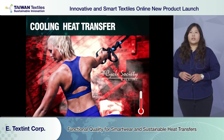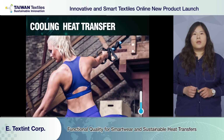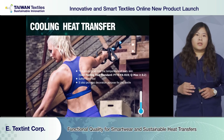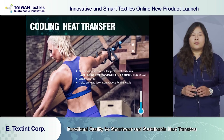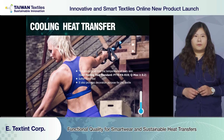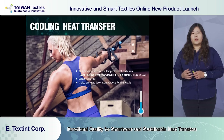Next is cooling heat transfer. We took the idea of metal and came up with the cooling heat transfer. Q-Max on the slide indicates its cooling instant measurement, which is applied to cooling products in the market. The test method is to simulate body temperature at 35 degrees, then use the material to take away the heat. Higher numbers on Q-Max mean the heat transfer will drop the temperature more.